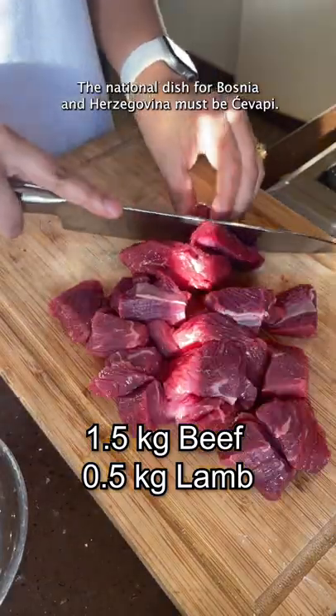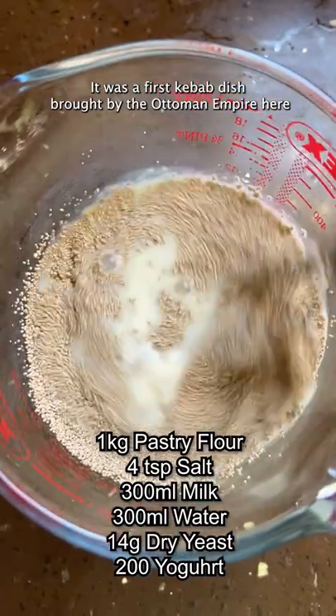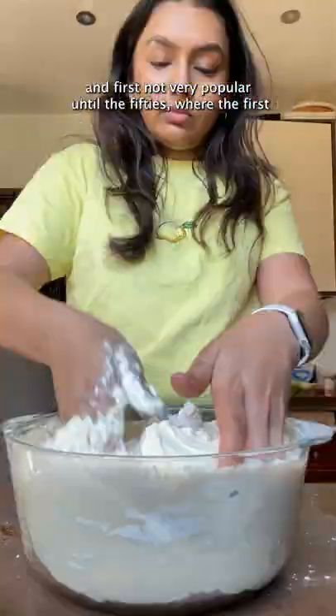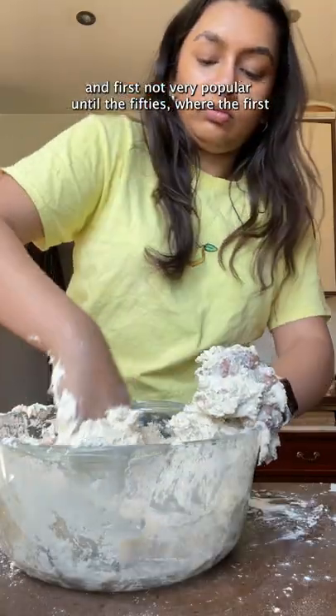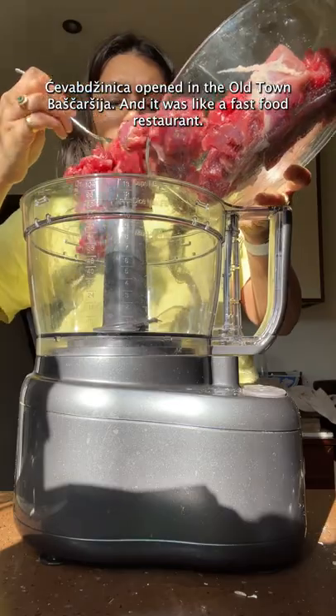The national dish for Bosnia and Herzegovina must be cevapi. It was a first kebab dish brought by the Ottoman Empire here and first not very popular, till the 50s when the first cevapcinica opened in the old town Baščaršija and it was like a fast food restaurant.